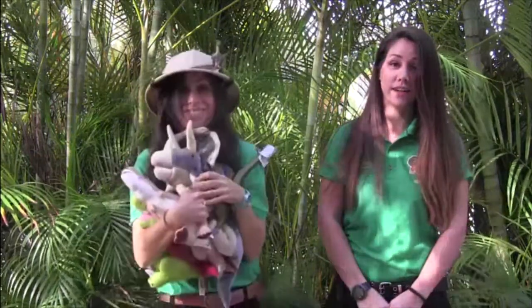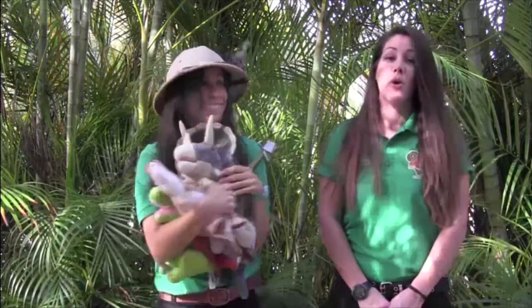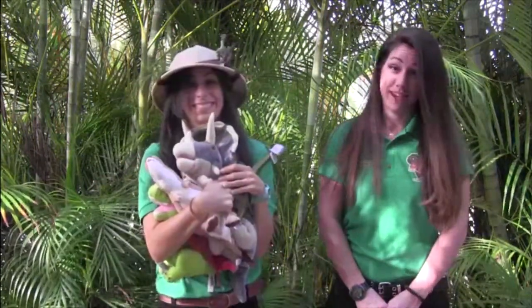Today we're going to be learning about reptiles — talking all about what makes a reptile a reptile, and also how we care for our reptiles here at the park. We're learning about living reptiles.